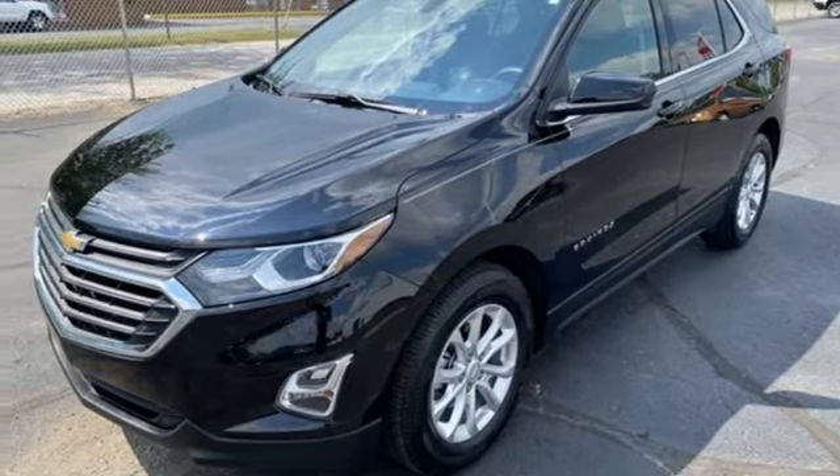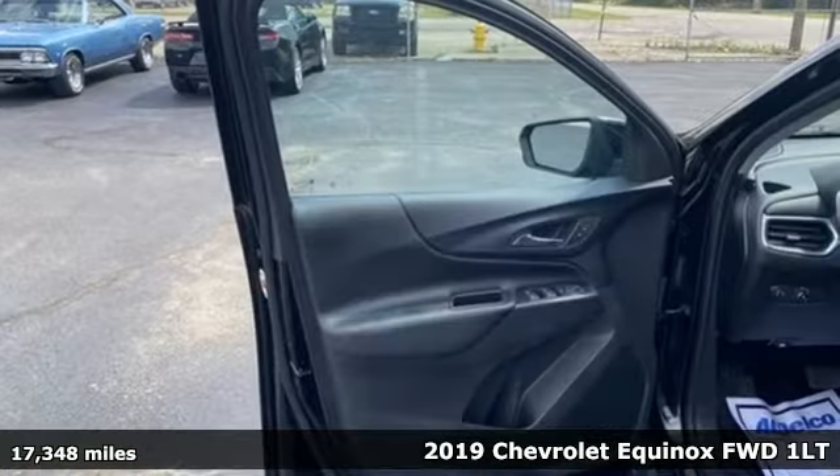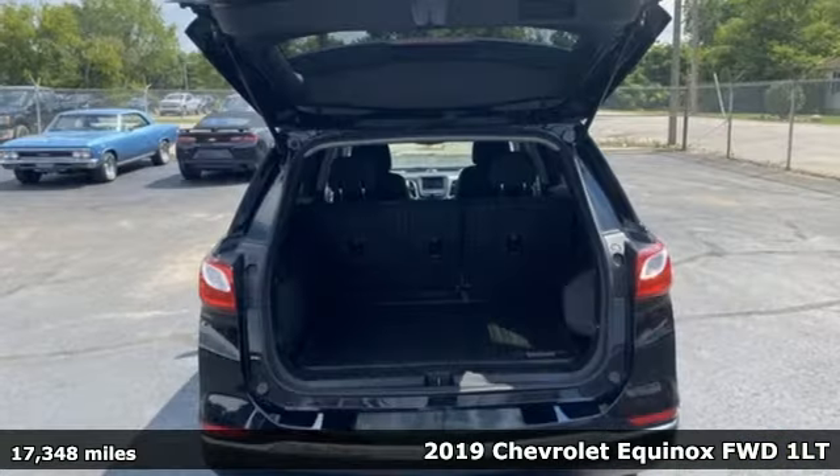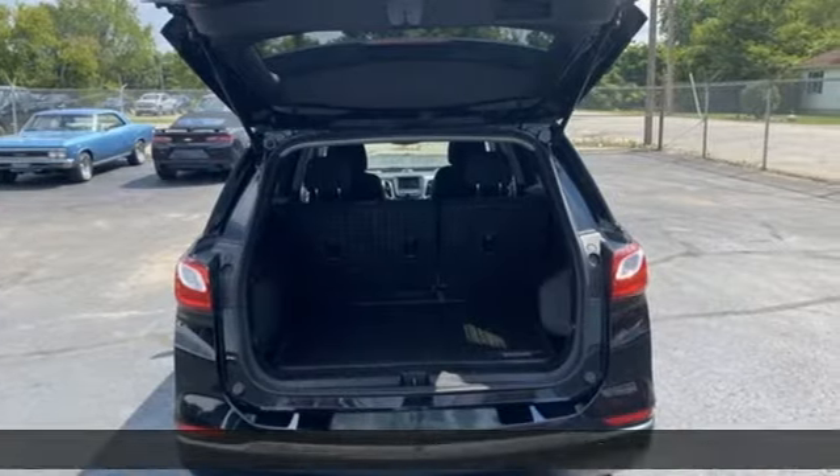It's a 2019 Chevrolet Equinox, designed to handle life's journeys and all the equipment it requires. And get ready for an impressive combination of features.